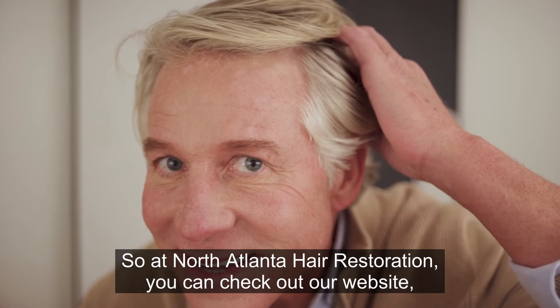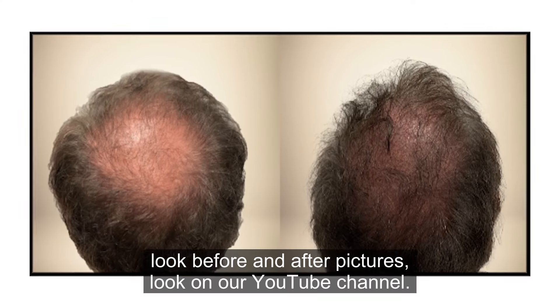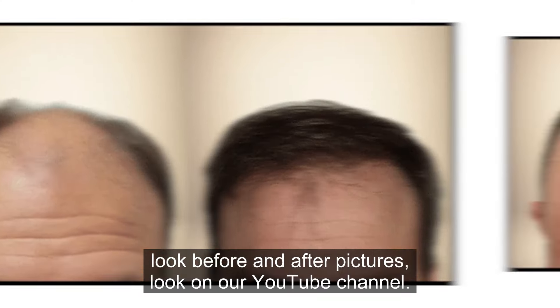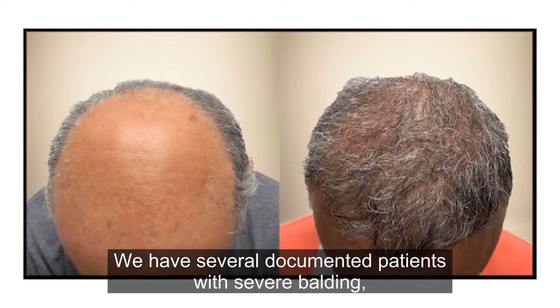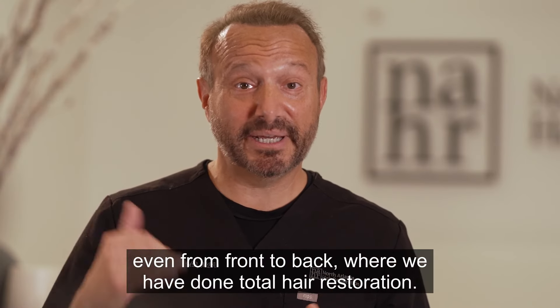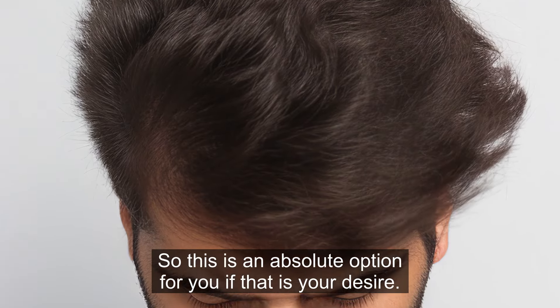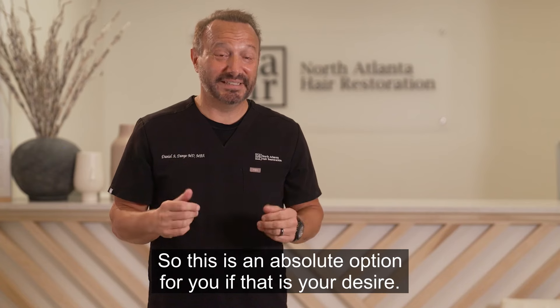At North Atlanta Hair Restoration, you can check out our website and look at our before and after pictures. On our YouTube channel, we have several documented patients with severe balding — even from front to back — where we have done total hair restoration. This is an absolute option for you if that is your desire.